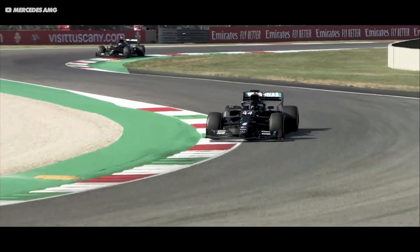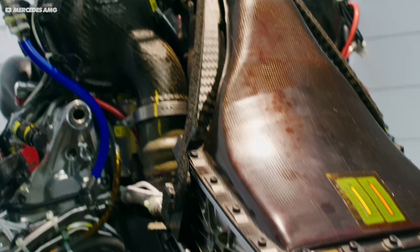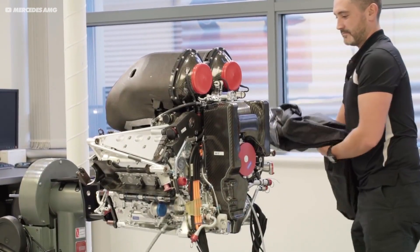Formula One hybrid engines produce over 1,000 horsepower from a 1.6-litre V6 engine, which is just incredible. And the Mercedes power unit is one of the most efficient internal combustion engines on the planet, including road car engines.